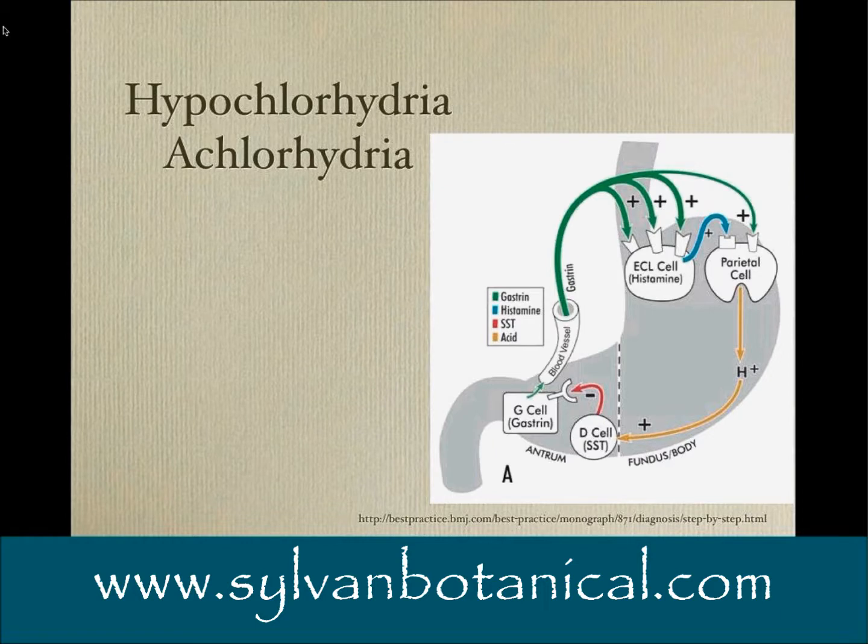Achlorhydric patients should be evaluated for pernicious anemia, which we should really call autoimmune gastritis. The immune system kills the chief cells and incidentally attacks the parietal cells due to immune damage and inflammation. The person is not making gastric acid, and they're not making the various proteins needed to absorb vitamin B12 efficiently. This is a serious disease requiring very different treatment.